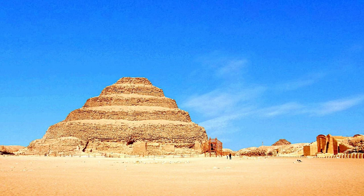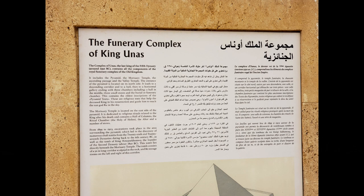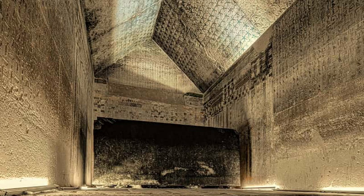Today we will be looking at a uniquely special example: the Pyramid of Unas. Built in the period between 2345 and 2315 BCE by the Fifth Dynasty Pharaoh, it is both the smallest and the last of the Old Kingdom pyramids, but its uniqueness lies in what is inside it.